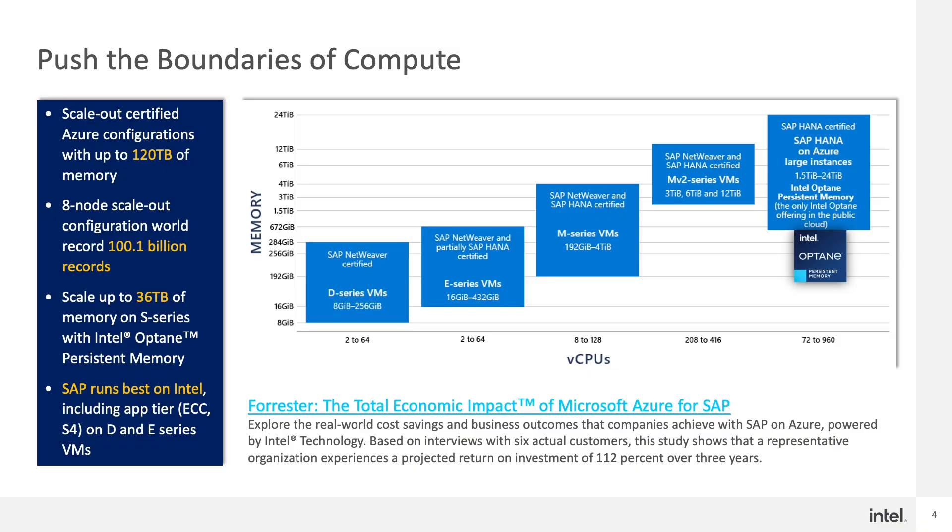I want to point you to the Total Economic Impact Study recently published by Forrester. With SAP on Azure powered by Intel, our customers are able to push the boundaries of compute and experience a projected ROI of 112% over three years. With Azure, we have the full portfolio of offerings to serve customers of all sizes. With years of co-innovation between SAP, Intel, and Microsoft combined, our best-in-class offerings provide a solid customer experience, adhere to service level expectations, and provide a consistent infrastructure that is scalable, proven, and tested for multiple generations.